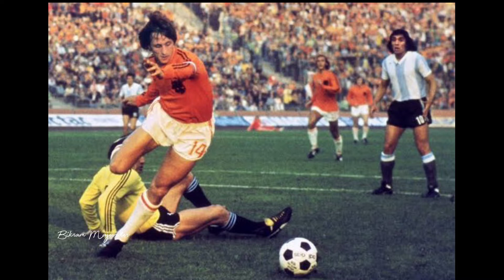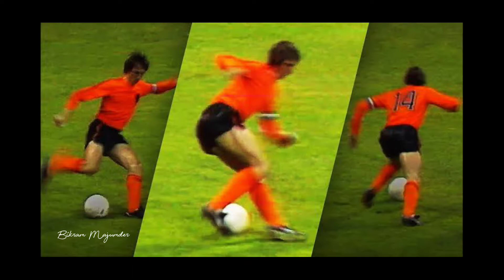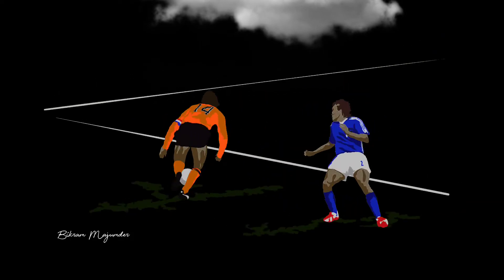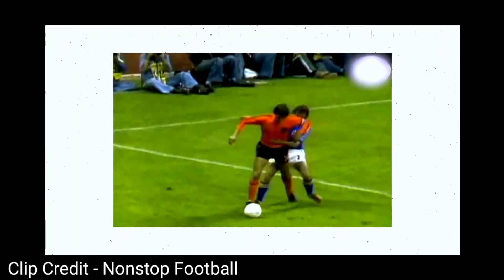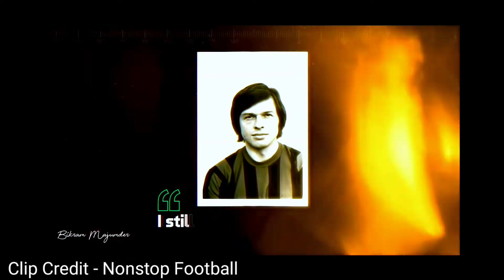Cruyff was playing for the Netherlands against Sweden at the 1974 World Cup. He was facing his own goal and being tightly marked by a defender. It looked like there was no way out. However, Cruyff had other ideas — he pretended he was about to pass the ball with his right foot, but then suddenly dragged it behind his leg, completing a 180-degree turn. Cruyff was away and the defender Johan Olsen was left for dead.